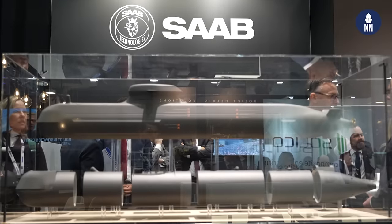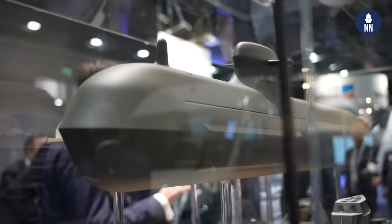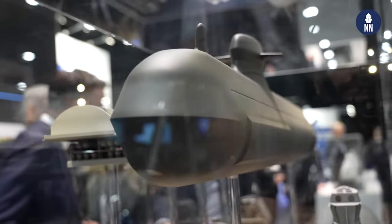So it is based on the Blekinge class, it's slightly bigger. Is this your proposal for the Dutch Walrus class replacement program? So this is a 3,000-ton-plus submarine, bigger than the A-26. A lot of the systems are based on the A-26 systems. And yes, this is a generic version of what we offer to navies today that require this expeditionary capability.